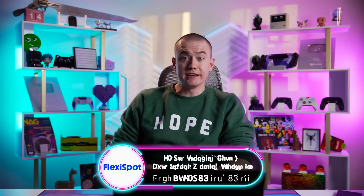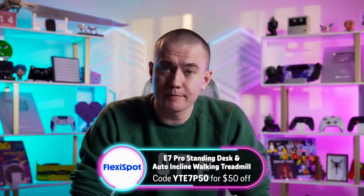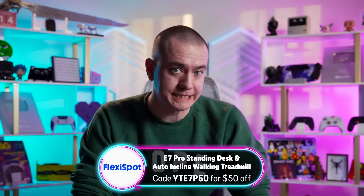How long do you sit at your desk a day? If the hour count is high enough you don't want to tell people, then maybe you should think about a better desk, like the one from today's sponsor, FlexiSpot.